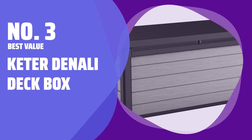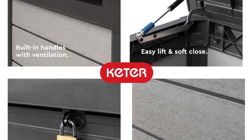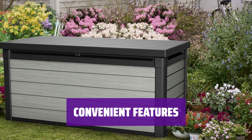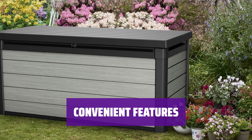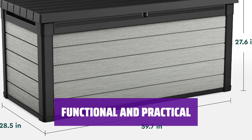Number 3 Best Value: Keter Denali Deck Box. Looking for more storage space? The Keter Denali Deck Box offers 150 gallons of storage with a sleek, modern design. Made from all-weather resin, this deck box requires minimal maintenance and is more water-resistant than many others on the market. Featuring a hydraulic lift system, opening and closing the box is a breeze. The cover is also securely attached for easy access. While it doesn't have handles and isn't meant for seating, the Keter Denali Deck Box is a reliable and versatile storage solution.